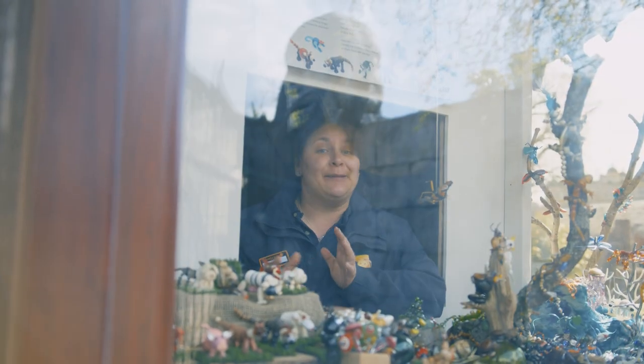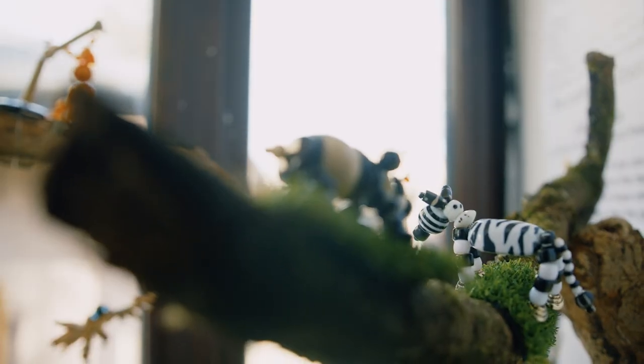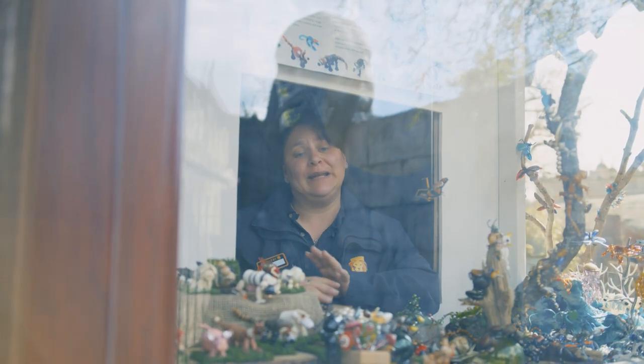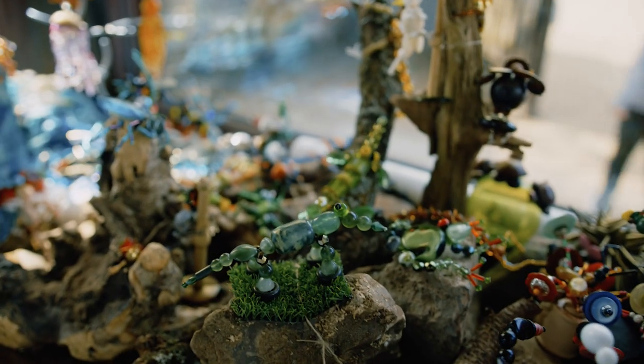As a fellow crafter this absolutely amazes me. I can't even imagine how long this would have taken Julie to make, but it's something really really positive that came out of lockdown. So next time you come and visit us, check it out — it's at the entrance to Jungle Kingdom.